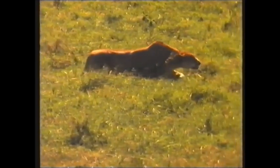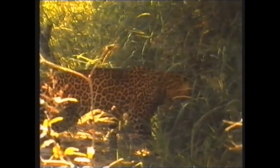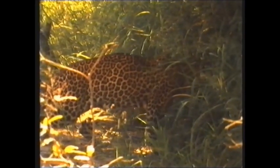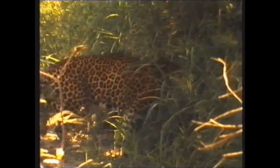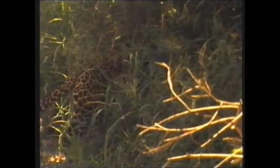Soft pads are especially critical to stalking predators. It is said that a leopard can place its hind foot exactly in the footprint left by the front. In this way, it lessens the chance of alerting its intended victim by snapping a twig or rustling the grass.